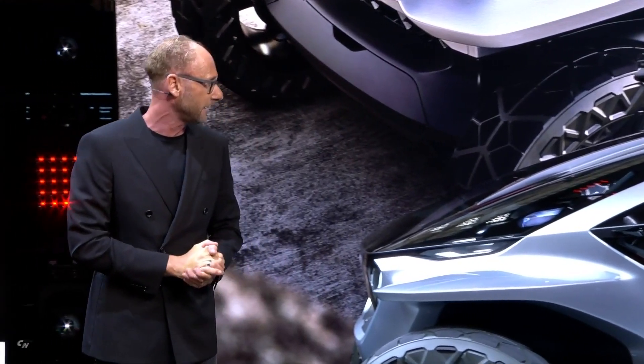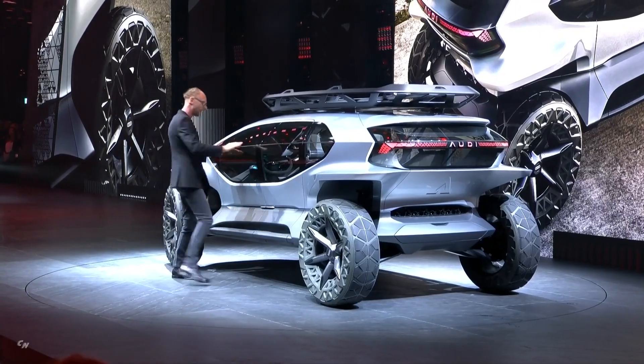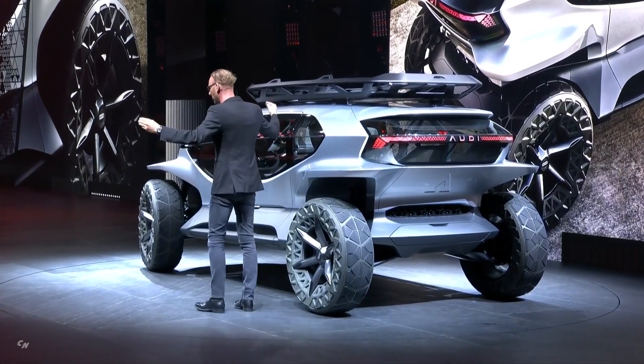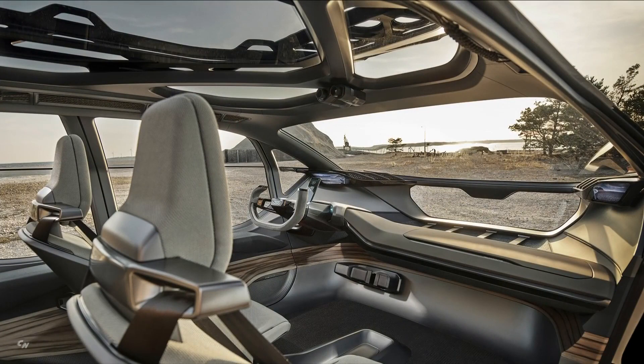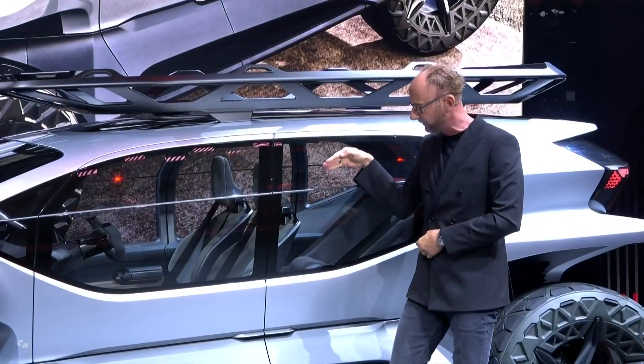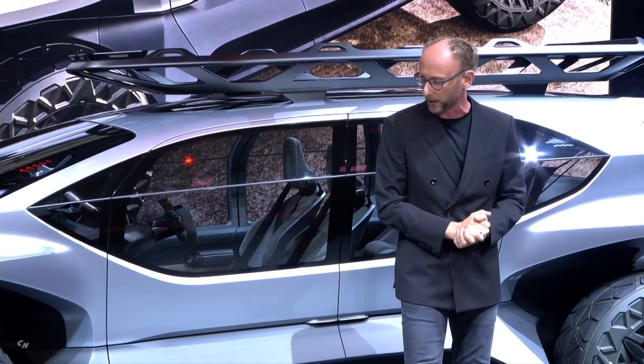The first reason is it creates a very expressive exterior design. The second reason is in the interior, on eye level, it generates the widest width. And the most important reason: from the driver position you are able to look by design, without an obstructed view, straight to the wheels — which is a big advantage for an SUV.